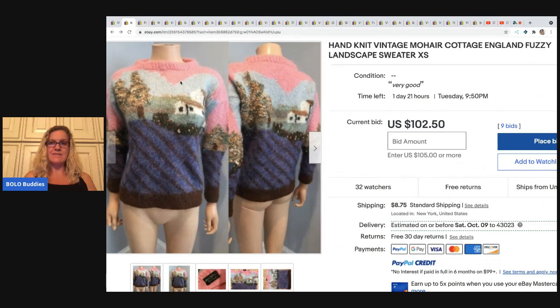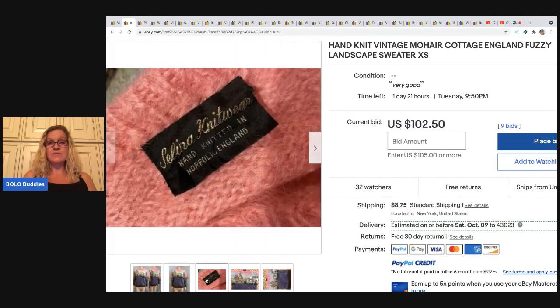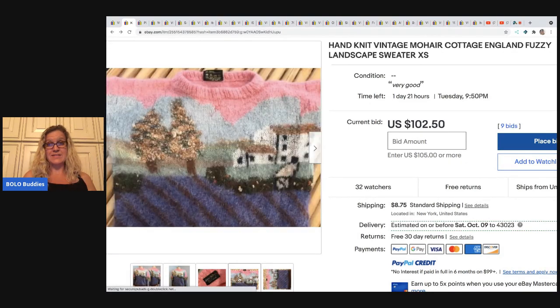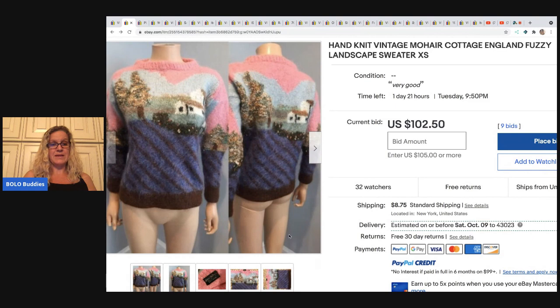This one is a hand knit vintage mohair cottage England fuzzy landscape sweater. Again, this person does a lot of vintage items and they have a lot of keywords, so you could go to their store and just study their listings. No brand was in the title. What's selling this is the print — maybe that it's mohair. I'm not sure. I don't do a whole lot of vintage clothing, but I thought you guys would enjoy this.